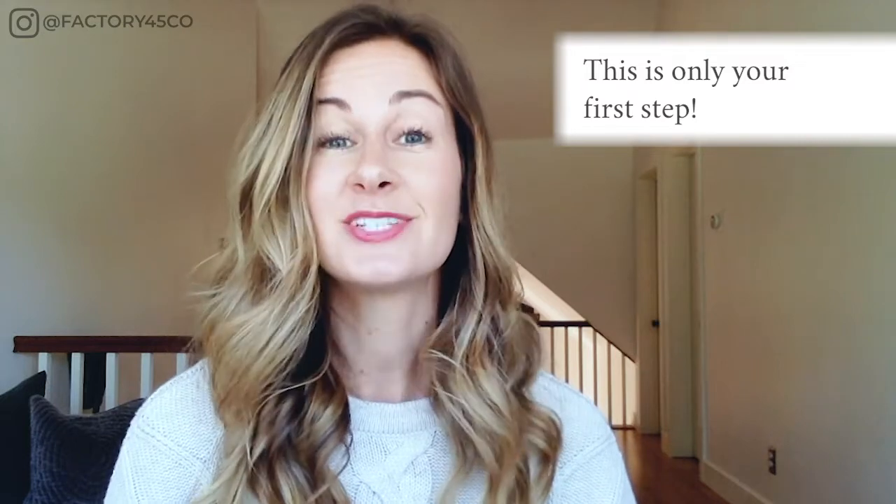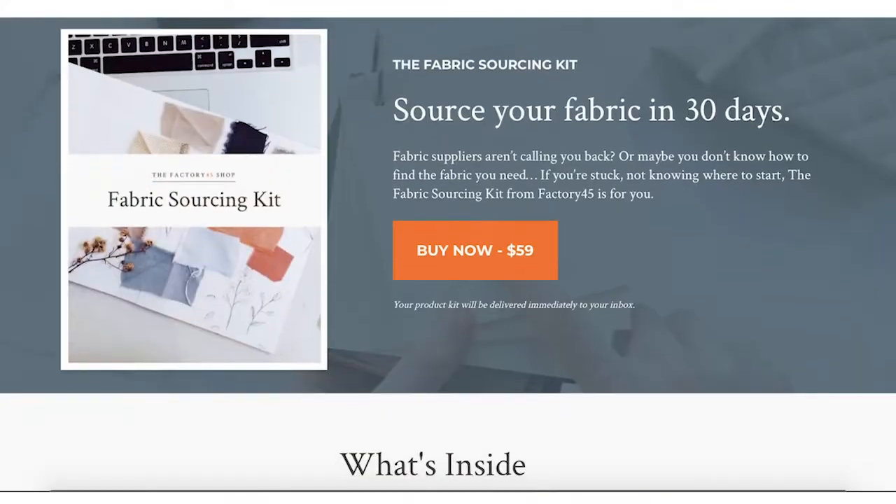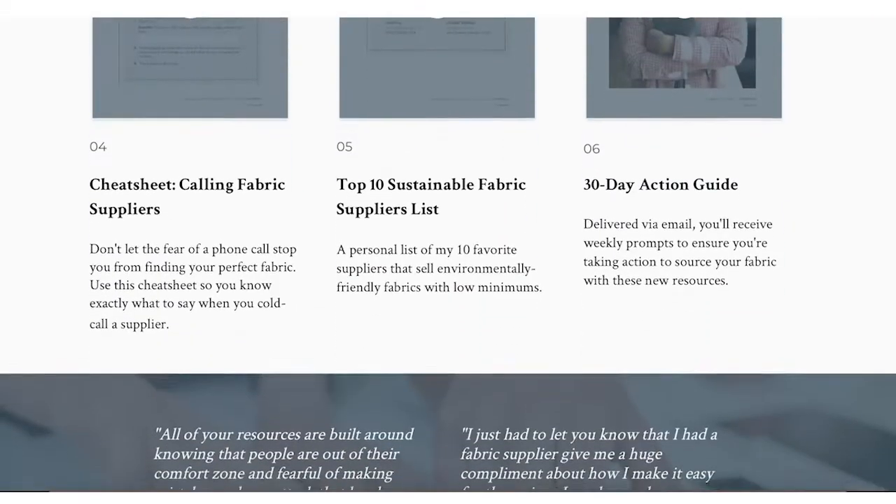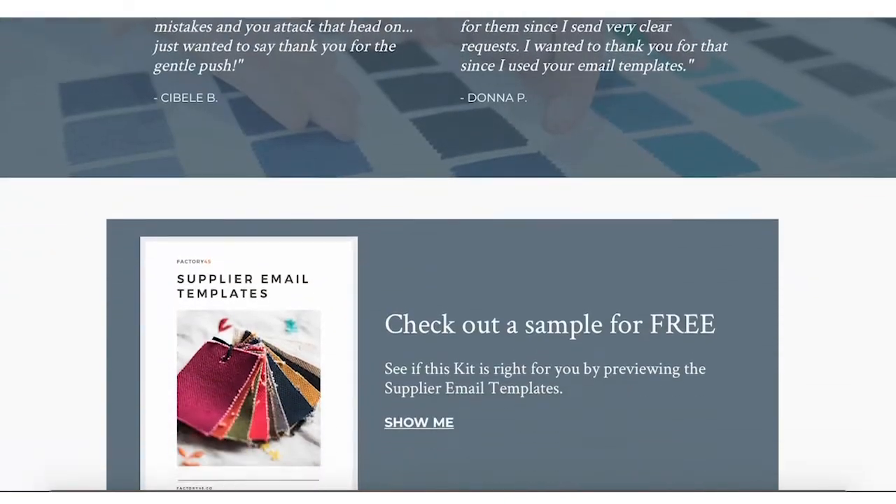Is it as simple as that? No, it's only your first step, but it's a really important one. Once you've created this list of potential fabric options, you'll be ready to start narrowing them down and reaching out to fabric suppliers. The Fabric Sourcing Kit from Factory45 teaches you exactly how to source fabric in 30 days, and I'll link to that kit right below this video. So there you have it — a very short and sweet video to get you started on finding the fabric you need for your fashion brand.